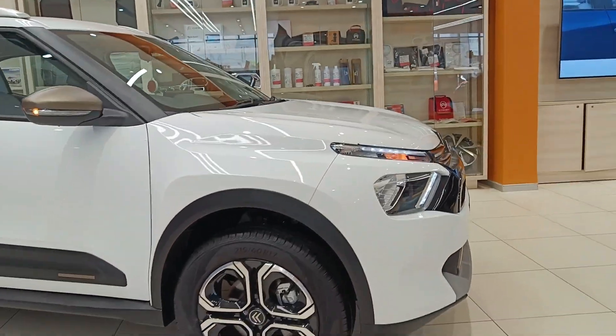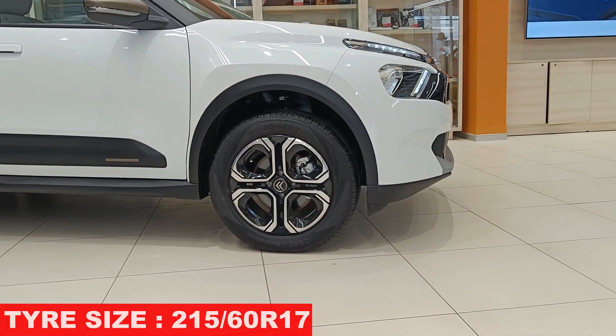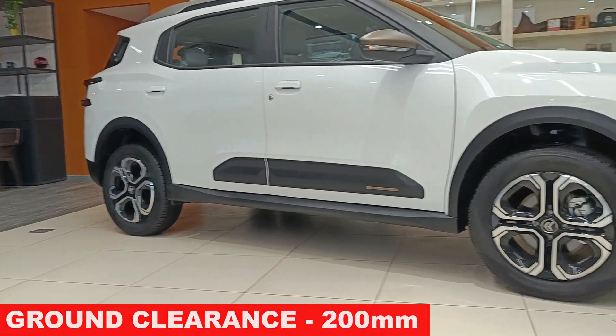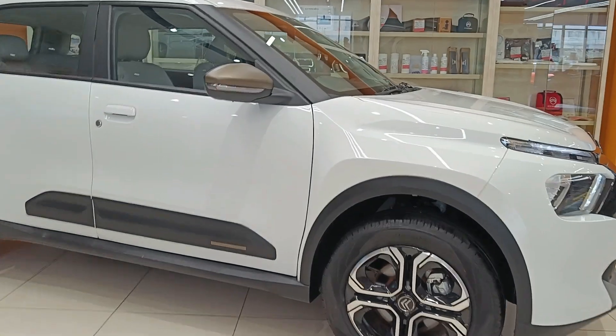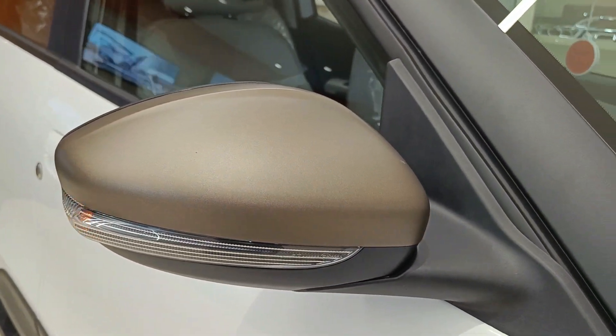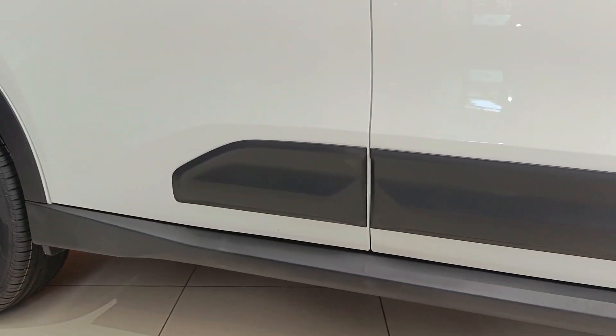From the side you get the same alloy wheels and same tyre size — 215/60 R17. You can also see golden inserts on the body cladding and golden/golden-brown inserts on the ORVMs. Again, you can see those inserts in the body cladding as well. Ground clearance remains the same at 200mm.